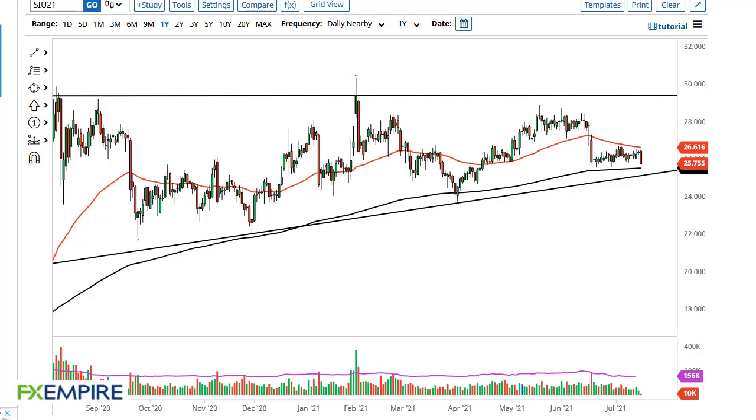From FX Empire, this is Chris taking a look at the silver market. You can see silver has pulled back just a bit to show signs of negativity, and at this point we're hanging around the 200-day EMA. The bottom of the range continues to be important and I think we could see buyers in this general vicinity, but if we do break down below the 200-day EMA, the uptrend, and the $25 level, that's going to open up the trapdoor and it's going to get ugly quick.